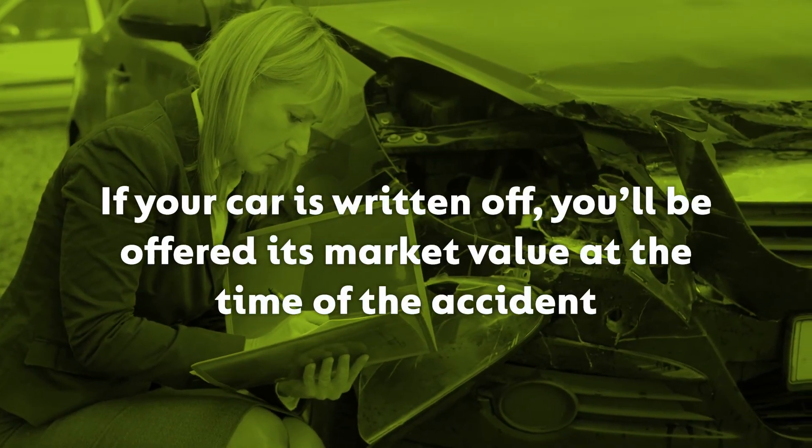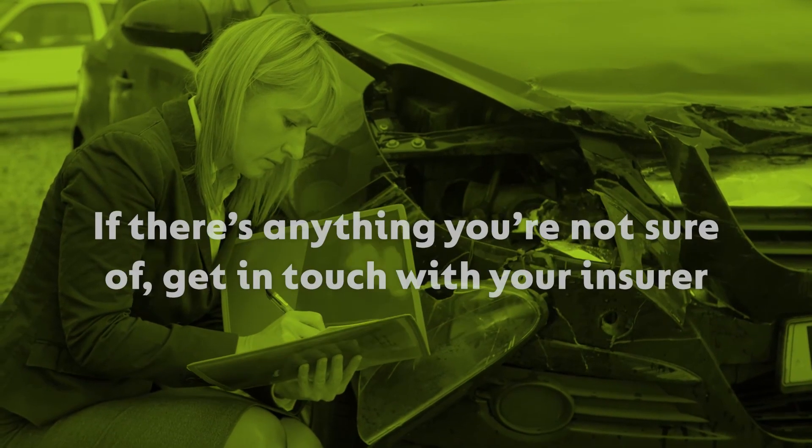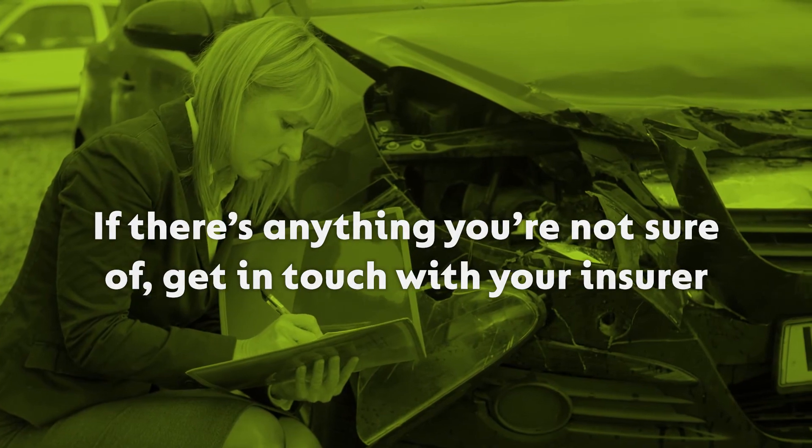If your car is written off, you'll be offered its market value at the time of the accident. If there's anything you're not sure of, get in touch with your insurer.